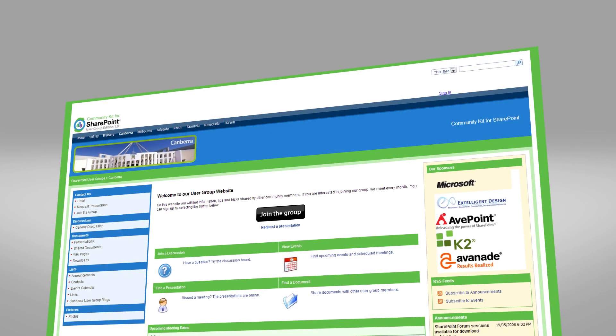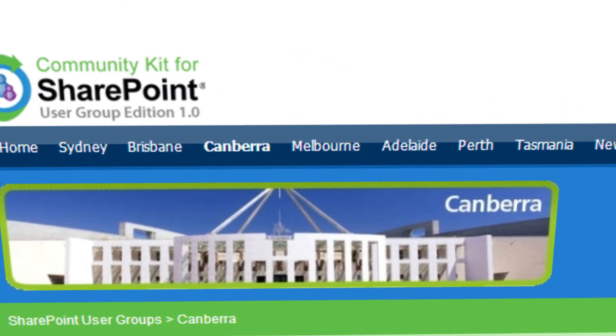Hi, I'm Brian Farnhill. I'm a SharePoint Server MVP based out of Canberra. I help run the Canberra SharePoint User Group and I also help organise the SharePoint Saturday events in Australia.